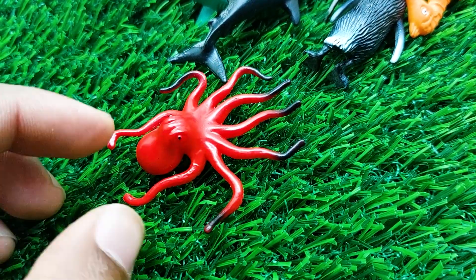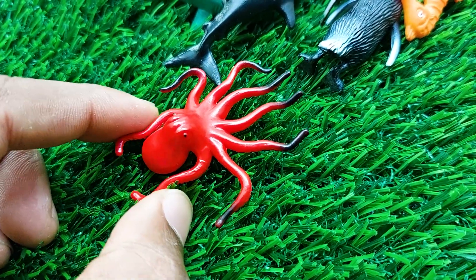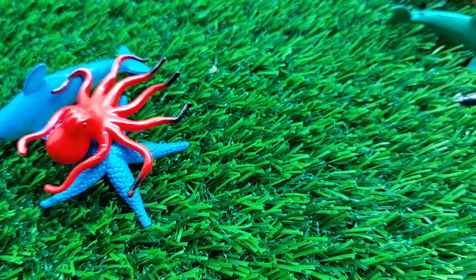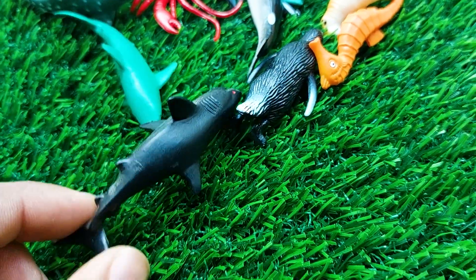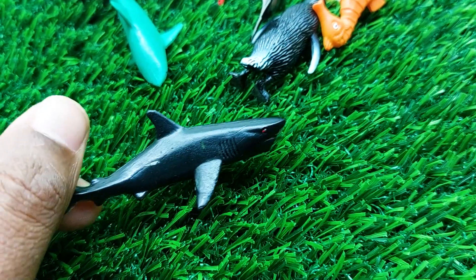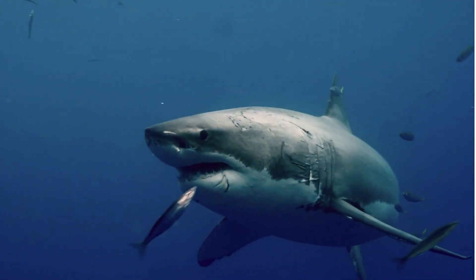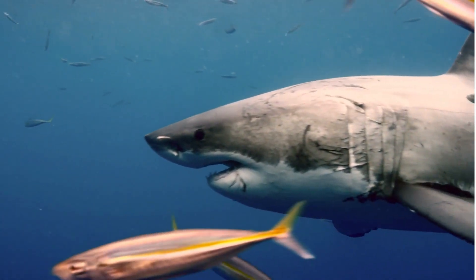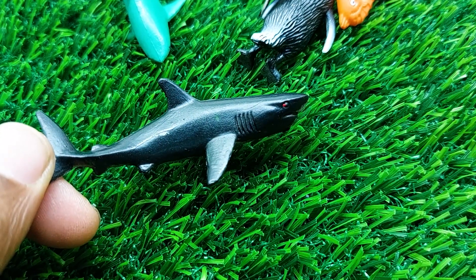There is the next one — wow, this is an octopus! Look at this. This is a very nice and beautiful octopus here. I'm collecting this octopus outside here. And there is the next one — this is a shark!